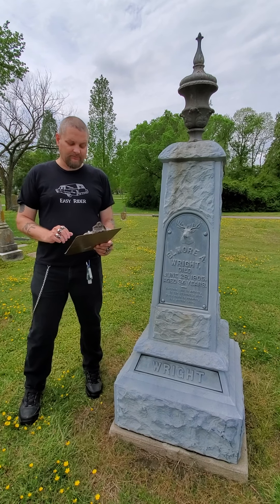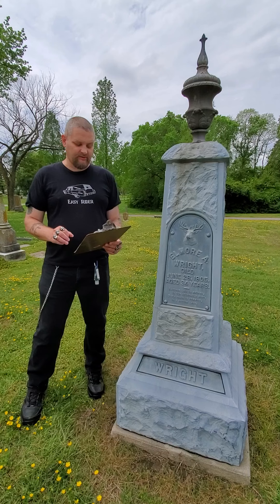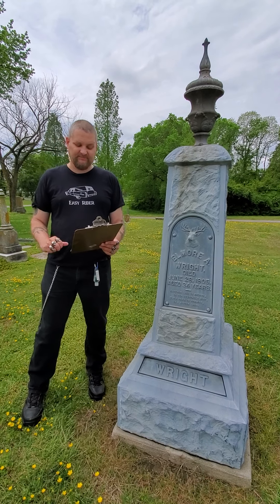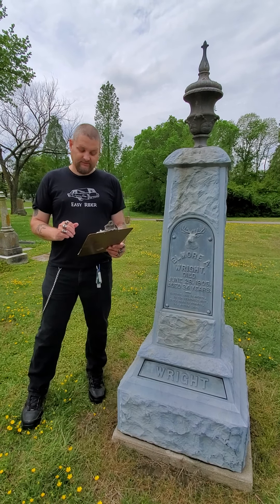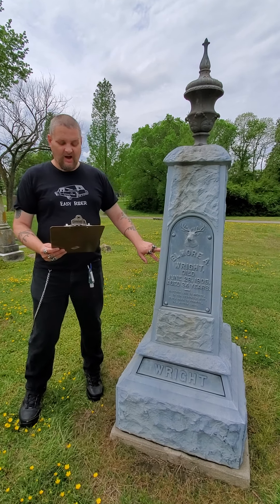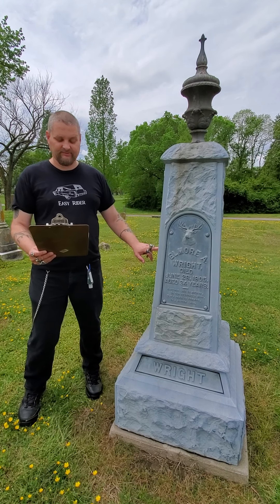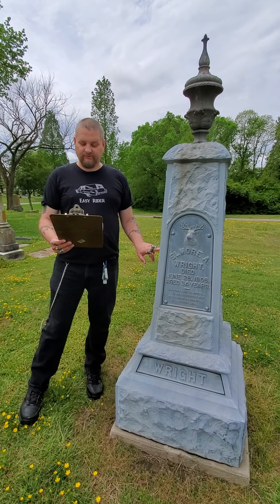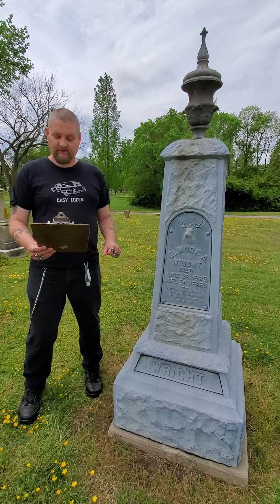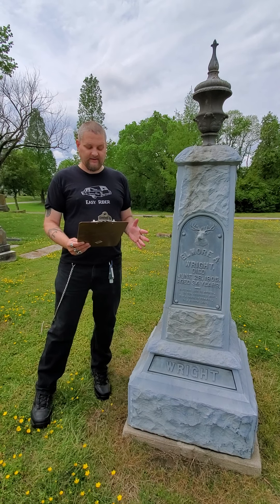White bronze monuments were popular during the 1880s to 1900, a time when many people considered granite and marble stones to be too expensive. Zinc, which is the element that makes up 99 percent of the white bronze monument, offered a less expensive alternative to custom-designed and detailed stone. But there are those who look down on the white bronze marker as being a cheap imitation of solid granite stone.